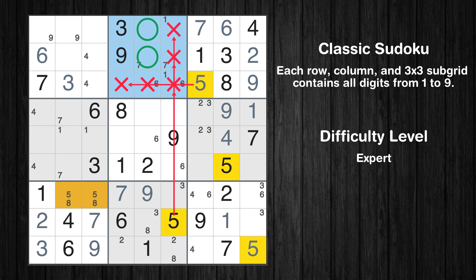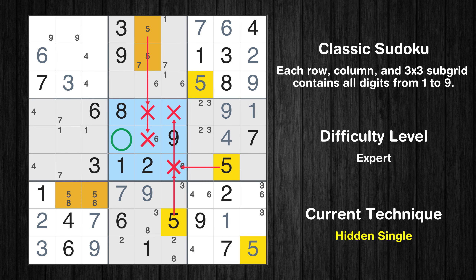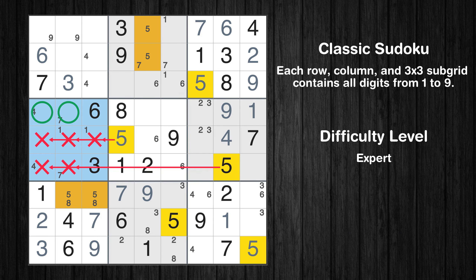Only two positions left in the second box where value 5 can be placed. In the fifth block, the number 5 can be directly placed. Only two positions left in the fourth box where value 5 can be placed.